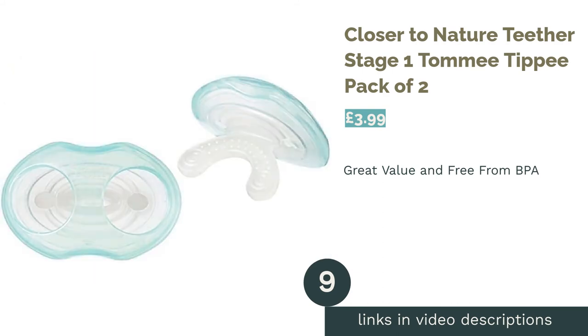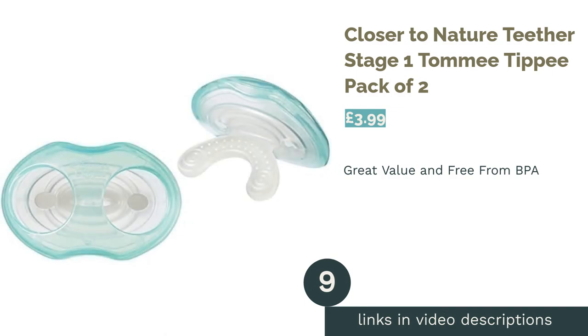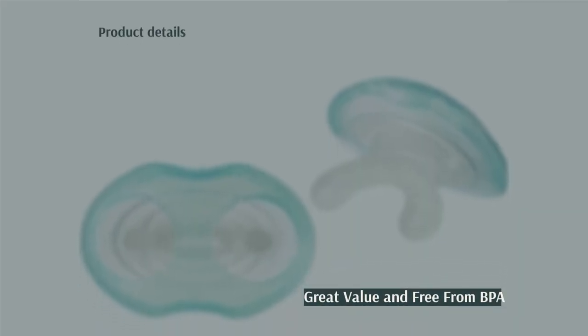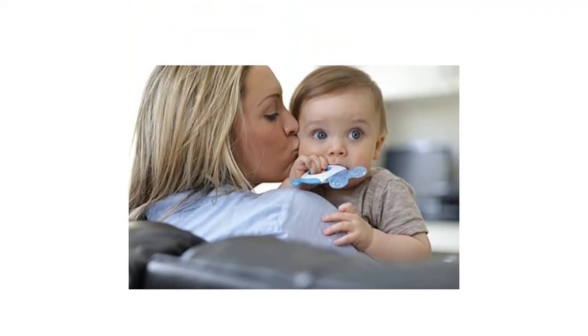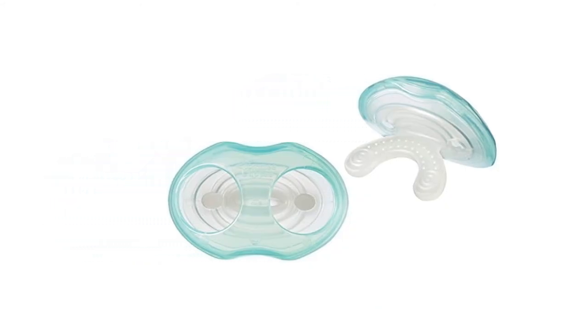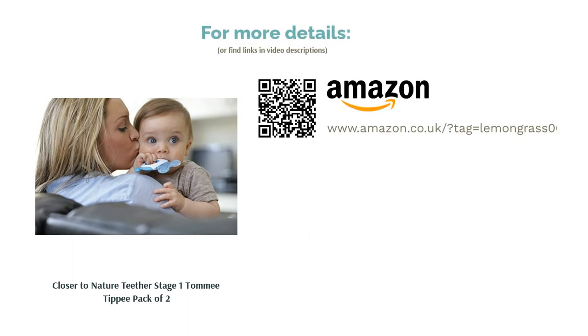The next product is the Closer to Nature Teether Stage 1 by Tommy Tippie, sold in a pack of 2. This teething option from Tommy Tippie is neither a classic shape nor a toy. Instead, the traditional dummy shape has been utilized, making this a brilliant option for little ones who prefer to just chew without having to hold onto anything. This two-pack is great value for money, made from BPA-free materials, and can be refrigerated if needed. However, they are quite big, so won't be suitable for younger babies.